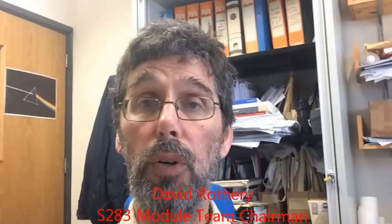Hello, I'm shooting this video for potential students of S283 Planetary Science and the Search for Life. That's the Open University's Level 2 course in Planetary Science. It's just as good for Physics and Astronomy students as it is for Geology students. In fact, in this day and age you shouldn't really be studying Geology without looking at other planets as well.